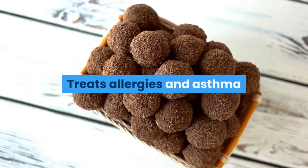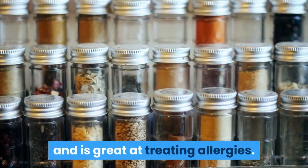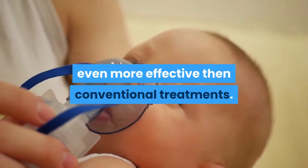Black cumin seed oil has antihistamine action and is great at treating allergies. If you suffer from asthma, these same properties found in the oil can be even more effective than conventional treatments.